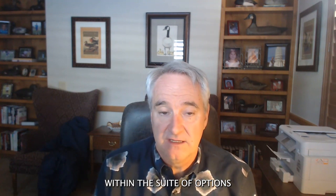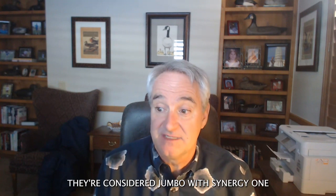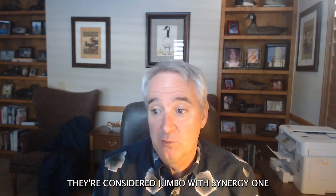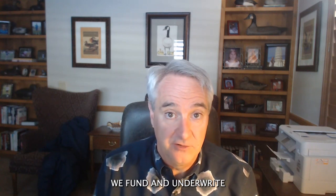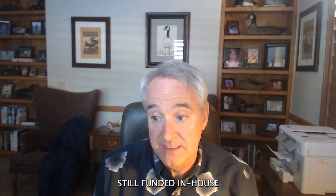Within the suite of options — we have 17 different options that I looked at online today — they're all considered jumbo with Synergy One. The majority of them we fund and underwrite in-house ourselves. Some of them we have to delegate out some of the underwriting, but they're still funded in-house.